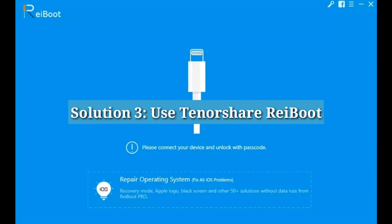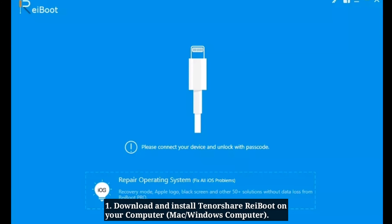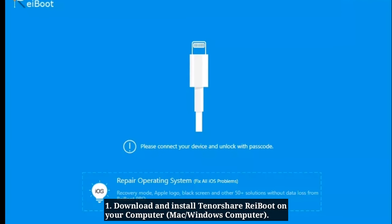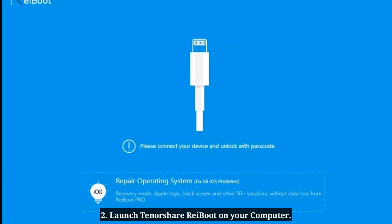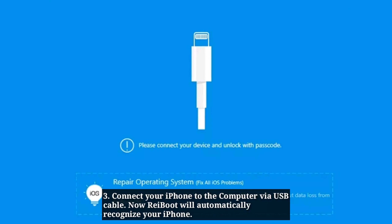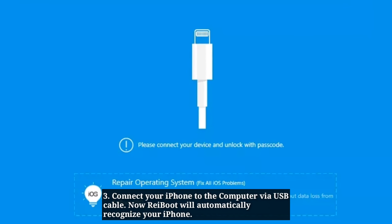Third solution is to use Tenorshare Reboot. Download and install Tenorshare Reboot on your computer, then launch it. Connect your iPhone to the computer via USB cable.